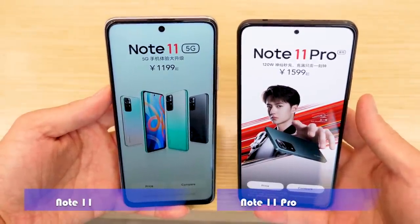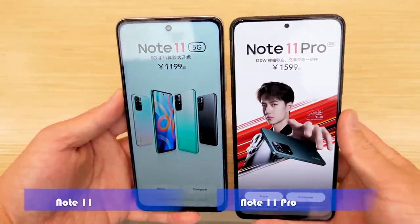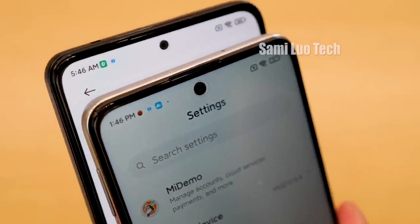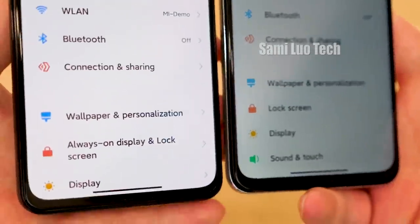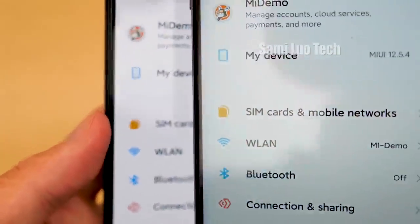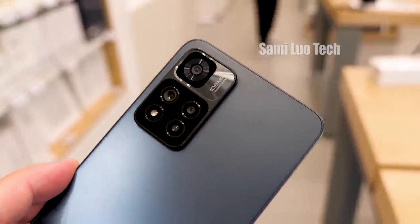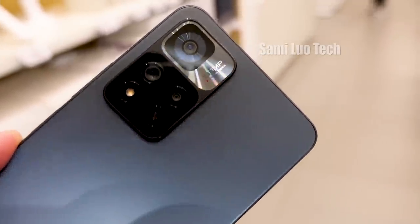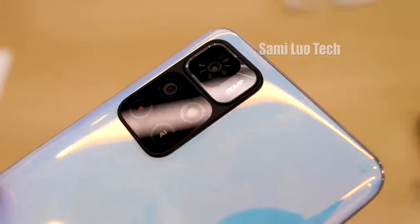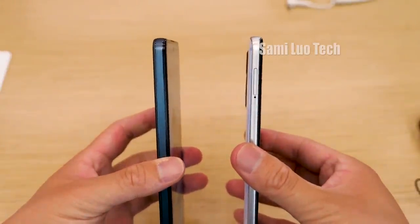As for the display, the Redmi Note 11 sports a 6.6-inch LCD with FHD+ resolution and a 16MP selfie shooter, while the 11 Pro has a slightly bigger 6.67-inch AMOLED panel with the same 16MP selfie shooter. But if you look closer, the selfie camera on the 11 Pro is particularly smaller, measuring just 2.96mm in diameter according to Redmi official. As for bezels, I compared back and forth and found no obvious difference — maybe the Pro version is slightly narrower, but not obvious. The biggest difference is the camera module: the 11 Pro has a triple rear camera setup — though it looks like 4 cameras, it's 3 — including a 108MP primary sensor, an 8MP ultra-wide with 120-degree FOV, and a 2MP macro lens. The Note 11 sports a dual rear camera — though it looks like 3, it's 2 — including a 50MP main camera and an 8MP secondary sensor. Overall, the Note 11 looks more rounded, while the 11 Pro and Pro Plus are squarer.